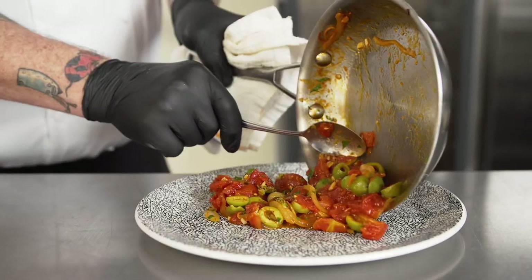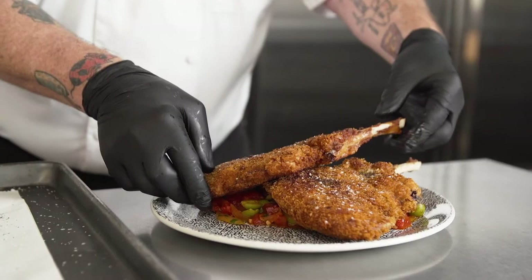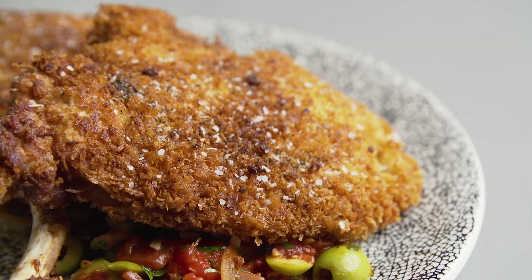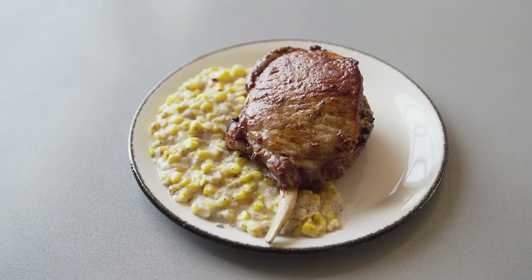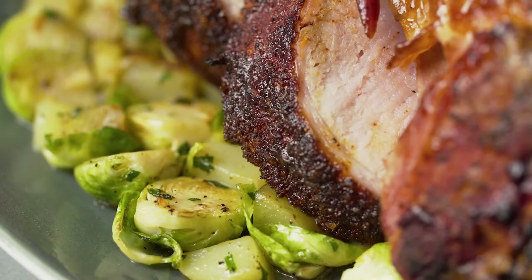As a corporate chef for a restaurant group with many different restaurants and styles of food, the consistent ability to have higher-end product from Tyson Chairman's Reserve allows me to be creative as a chef, ensuring my customer satisfaction.